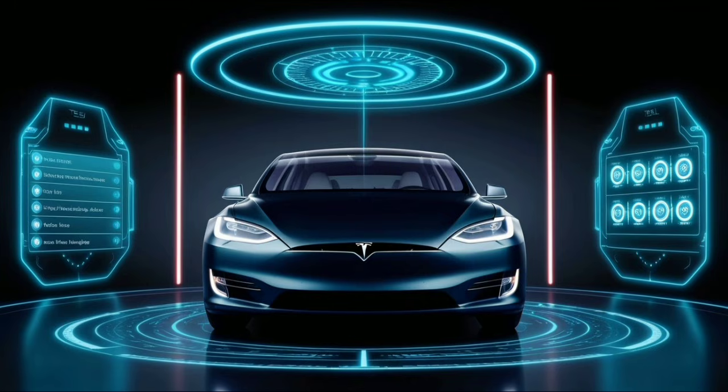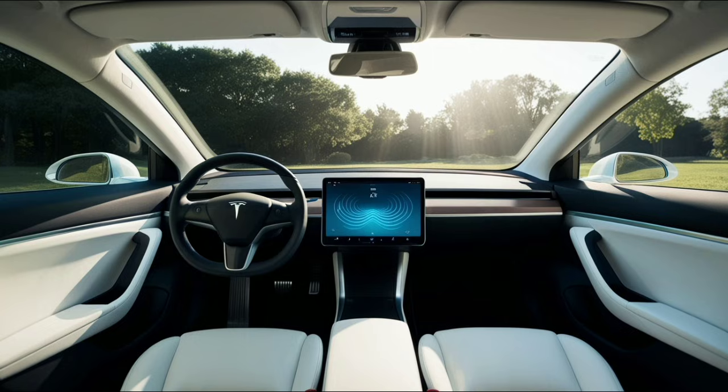You can say, "Find the nearest supercharger with restrooms and coffee," and it understands you want amenities, not just a charger. The system can even analyze your voice patterns — if you sound stressed in traffic, it may bring up a faster alternate route and adjust the cabin ambiance to reduce tension. The 15.4-inch center display has new anti-glare coating that reduces reflections by about 45%, so no more squinting while driving toward the sunset. The menu layout has been redesigned so the most commonly used features are available with one tap instead of being hidden in multiple screens.